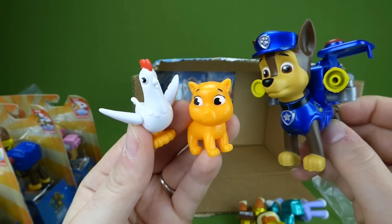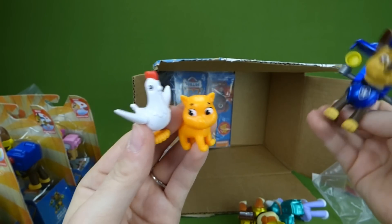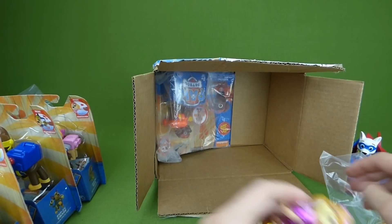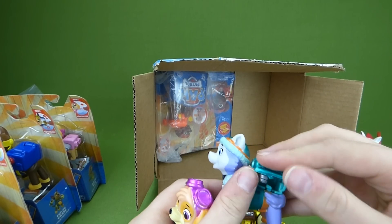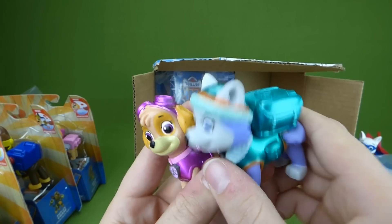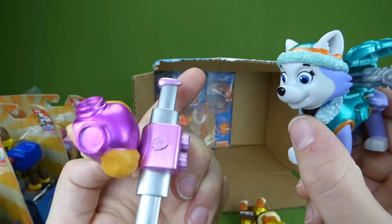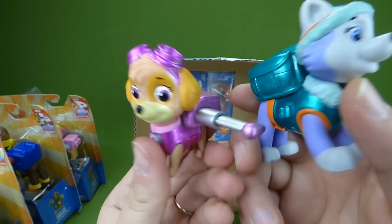Oh no, a kitty cat! Achoo! Achoo! Alright, let's see what other metallic friends we have here. The metallic set also comes with Everest and Skye, so it's really neat that it comes with Everest. They have pup packs — you can see their metallic shine.